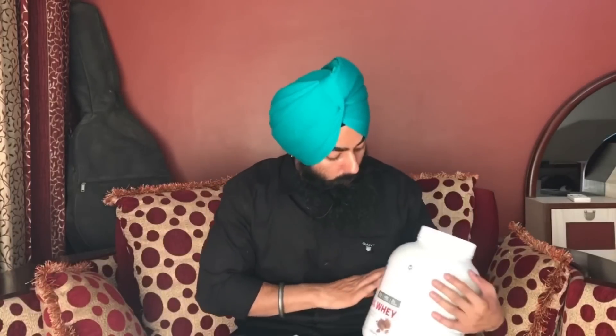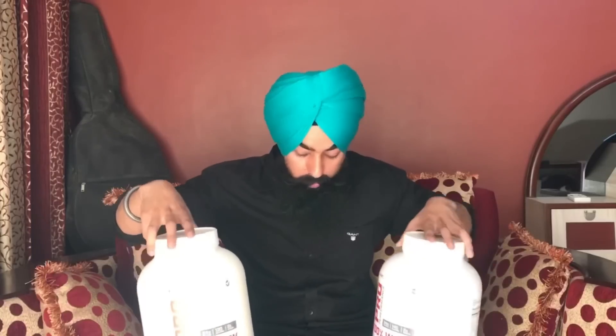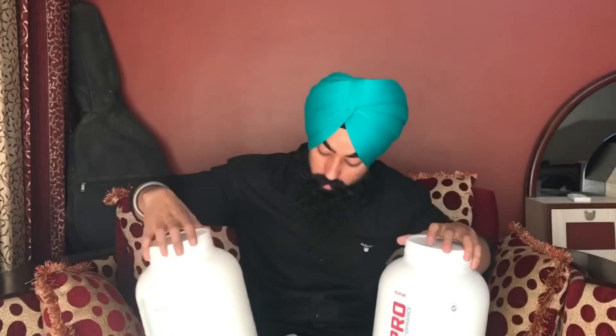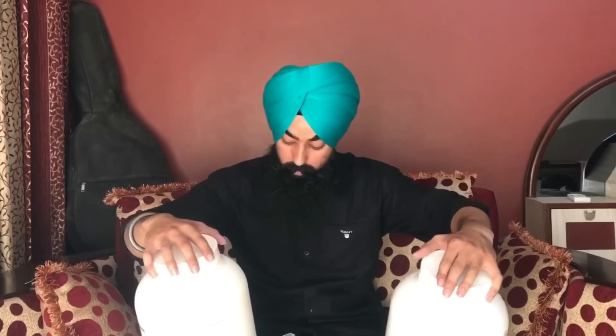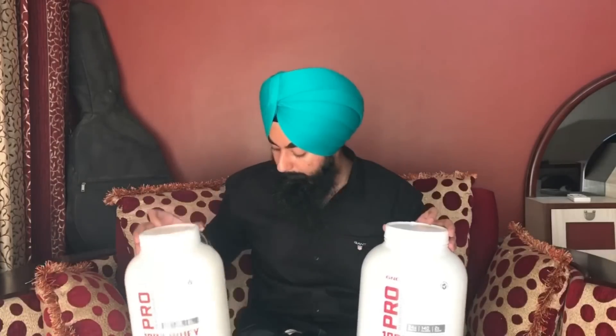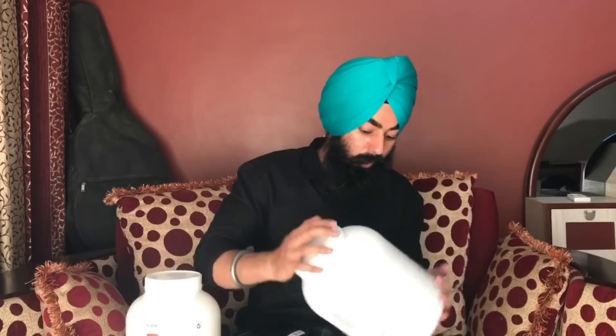So let's compare the two. First of all, let's see the packaging — the same font, same typing, and the same seal that I checked before. It's the same product.